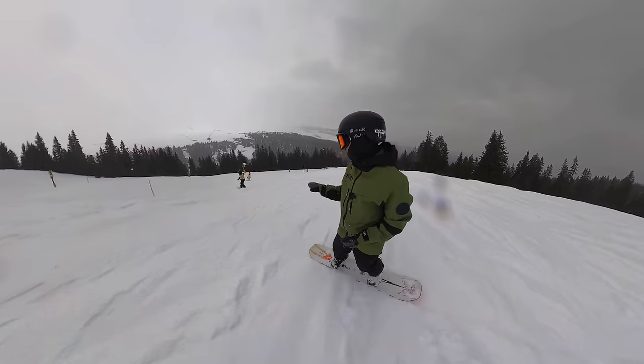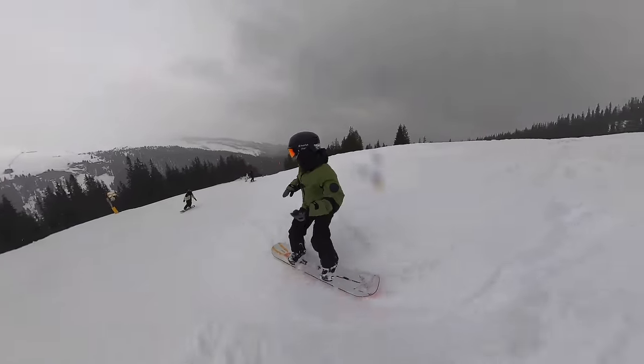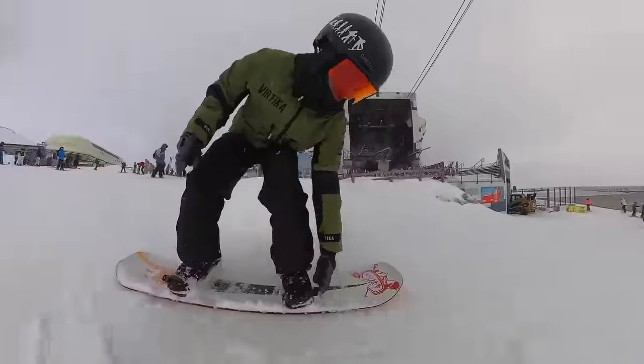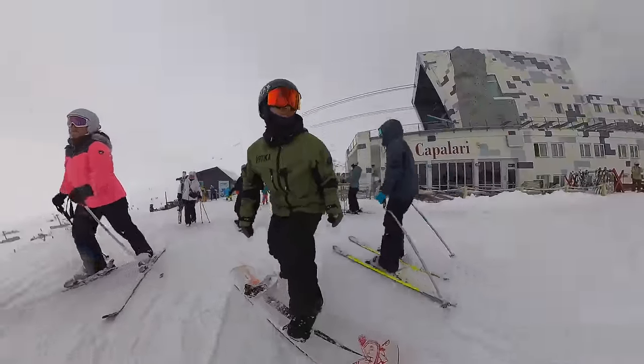It's kind of cool to be riding in the trees here in Europe because everything has been above tree line. So we're pretty low elevation right now.